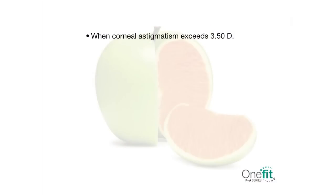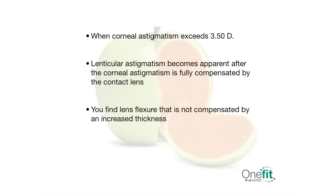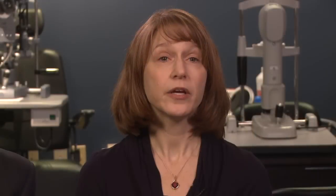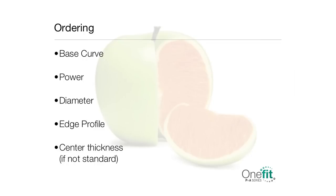Other circumstances where refractive astigmatism could be compensated with glasses are when the corneal astigmatism exceeds 3.5 diopters, lenticular astigmatism becomes apparent after the corneal astigmatism is fully compensated by the contact lens, or you find lens flexure that is not compensated by increased thickness. When ordering, you need to specify base curve, power, diameter, edge profile, and center thickness if not standard.